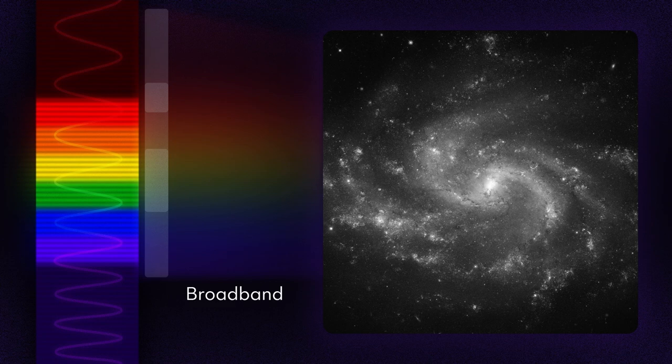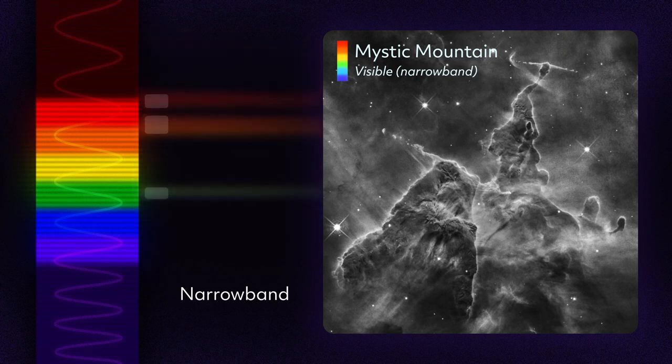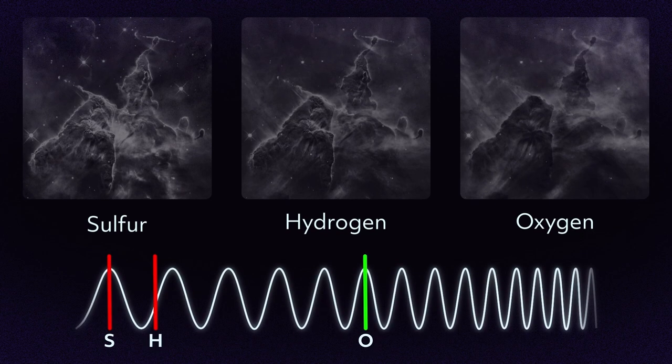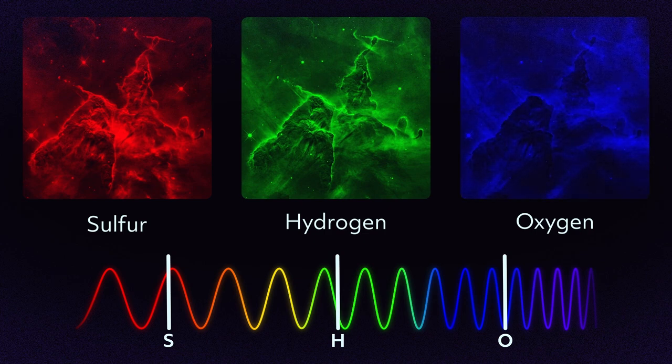Broadband filters let in a wide range of light. Narrowband filters are more selective, isolating light from individual elements like hydrogen, oxygen, and sulfur. Hubble observes the same object multiple times using different filters. Image processors then assign those images a color based on their filtered wavelength — the longest wavelength becomes red, medium becomes green, and the shortest blue, corresponding to the light sensors in our eyes.